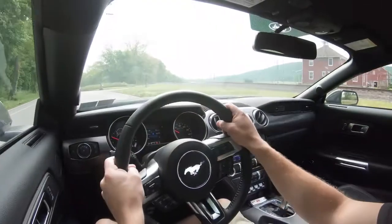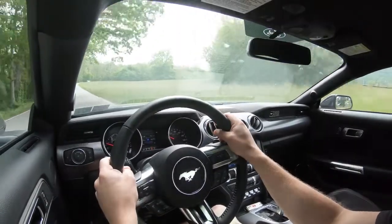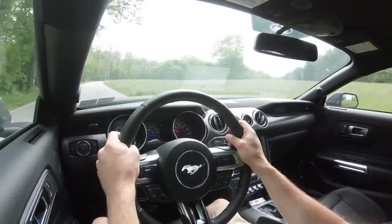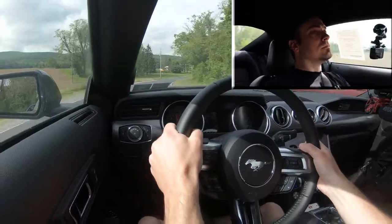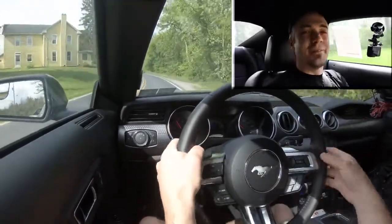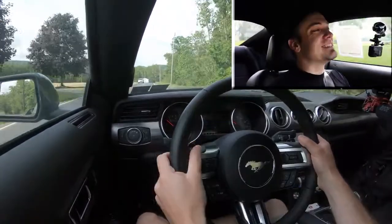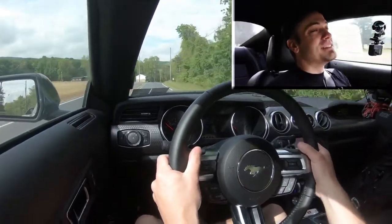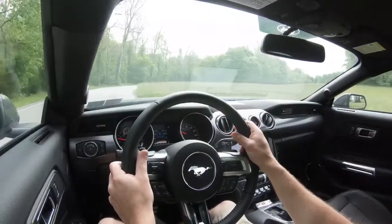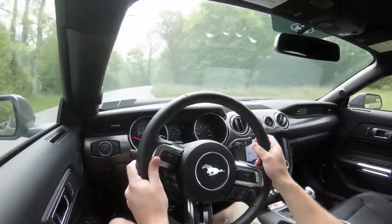Let's find a straightaway and start with the paddle shifter test to see how quickly they react. After that, we'll do the acceleration test, giving control back to the Mustang. We're going to use the acceleration timer — here we go.